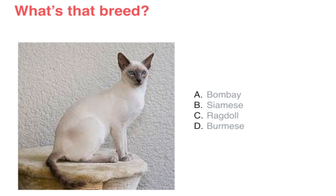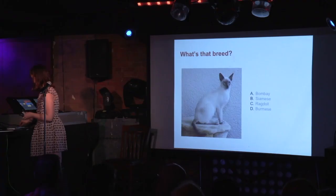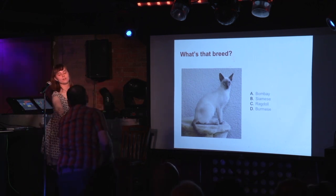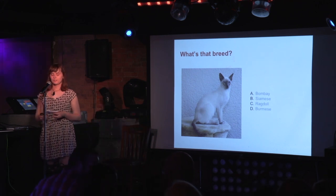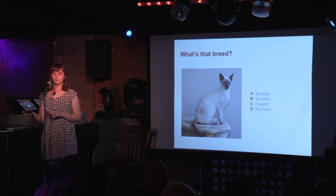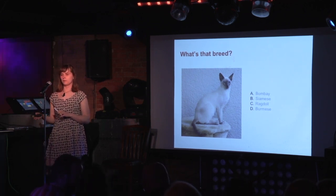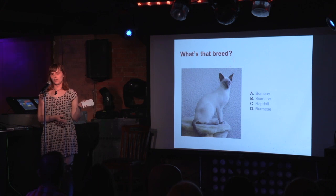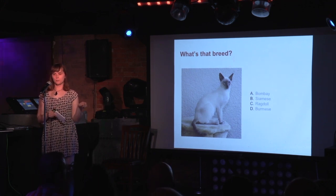Ready for more trivia? Is this a Bombay, Siamese, Ragdoll, or Burmese? Siamese — yes! Siamese cats: if you plan on having one, you want to make sure you're around a lot, or if you're going to be gone for long periods of time you might want to get a companion for them. They've been known to get depression if alone for too long. They're also very chatty, and they originate from Siam, which is present-day Thailand.